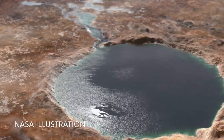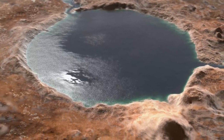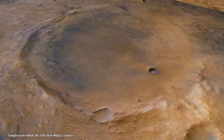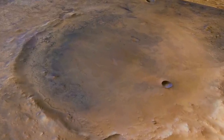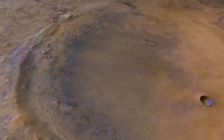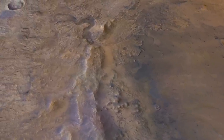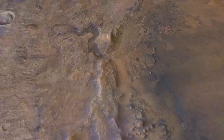Billions of years ago, a river flowed into Jezero Crater, creating a lake and depositing sediments to form a delta. After the river stopped flowing and the lake dried up, wind and sand and gravity sculpted the deposit for billions of years into the shapes we see today.